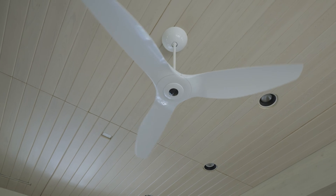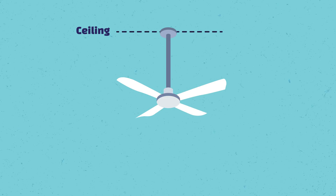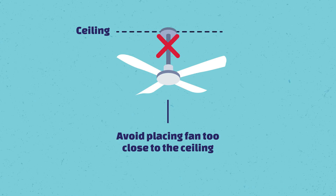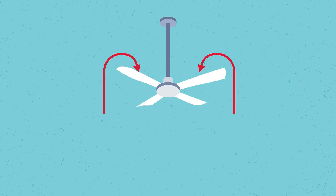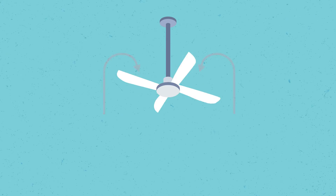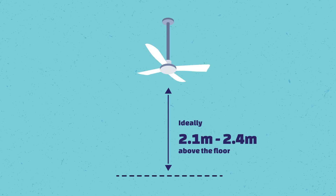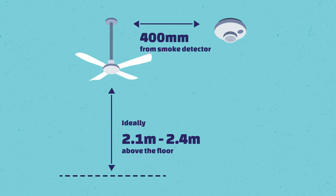For a ceiling fan to operate to its full potential, it requires adequate air space above it. The fan really should not be mounted too close to the ceiling, otherwise it can't actually circulate the air effectively. It's supposed to draw hot air from above the fan — because as we all know, hot air rises — and push it down in a circular motion. The fan also needs to be mounted 2.4 meters above the floor to prevent any injuries, and should be a minimum of 400 millimeters away from smoke detectors.